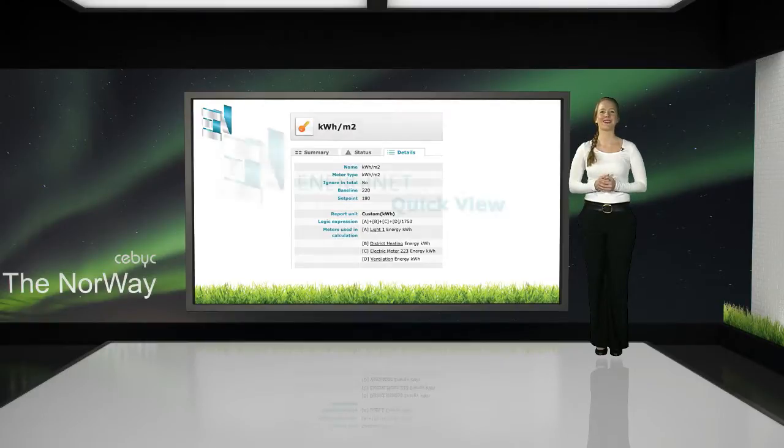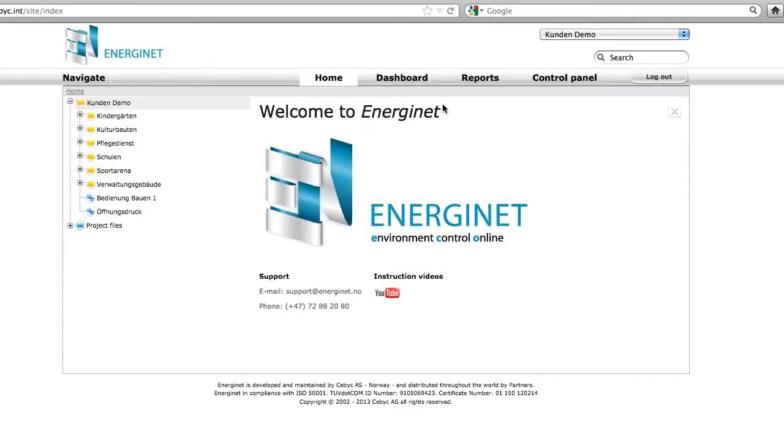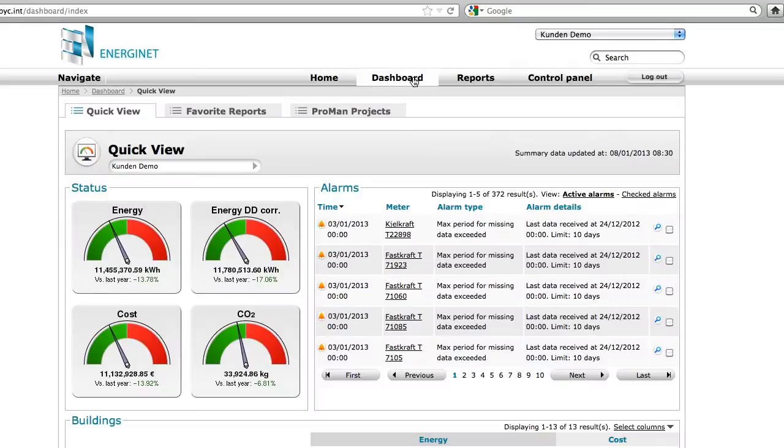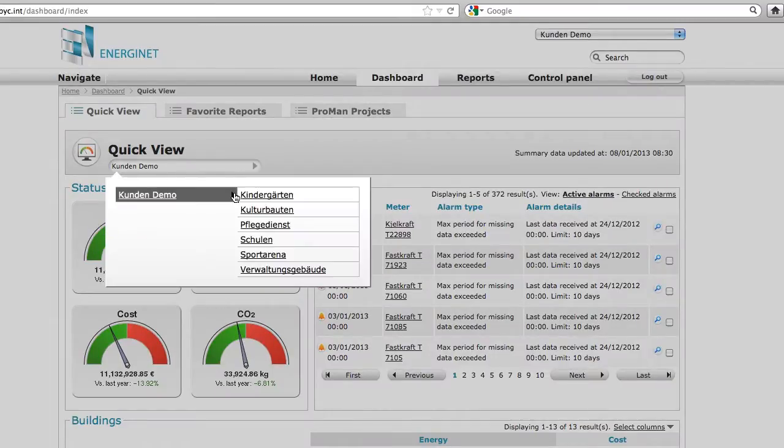Let's have a quick look at EnergyNet Quick View and see how easy it is to use. You will find EnergyNet Quick View via your dashboard. Quick View will give you an overview relative to the folder you're operating within EnergyNet. You may automatically get Quick View on the top level, i.e. all the buildings that you have access to — areas, type of buildings, production lines, etc.